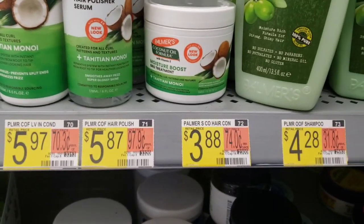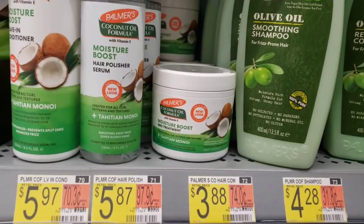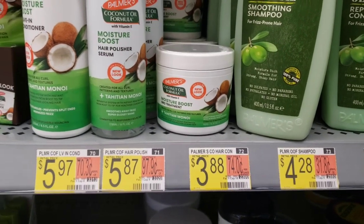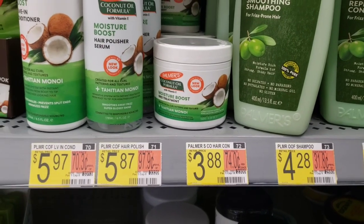Pick up one of these Palmer's Moisture Boost Grow Treatments. I actually really like this for my hair. It's $3.88. We have a $2 Palmer's hair coupon that is attaching to it. So it's just going to make it $1.88 after.